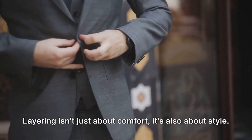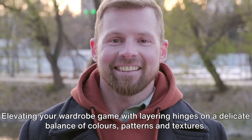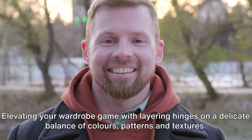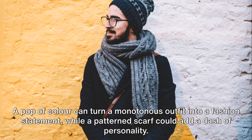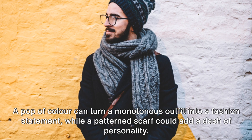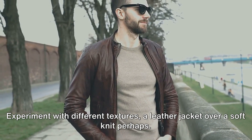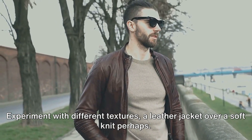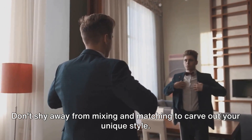Layering isn't just about comfort — it's also about style. Elevating your wardrobe game with layering hinges on a delicate balance of colours, patterns, and textures. A pop of colour can turn a monotonous outfit into a fashion statement, while a patterned scarf could add a dash of personality. Experiment with different textures — a leather jacket over a soft knit, perhaps. Don't shy away from mixing and matching to carve out your unique style.